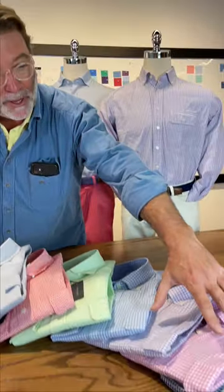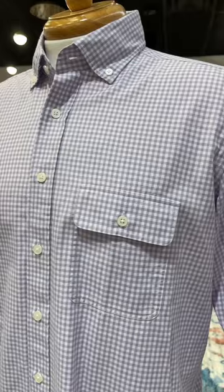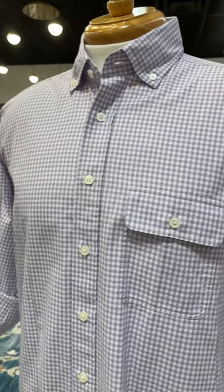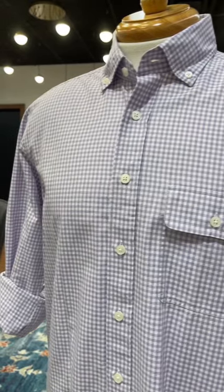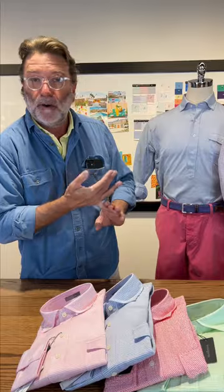We do a beautiful little gingham package here in an all-cotton Oxford that's soft, has a luxurious hand. You'll notice we do a little patch and flat pocket on that just to make it a little different and to make it not look like a dress shirt, to really make it look like a sports shirt. So you can wear it to a cocktail party,